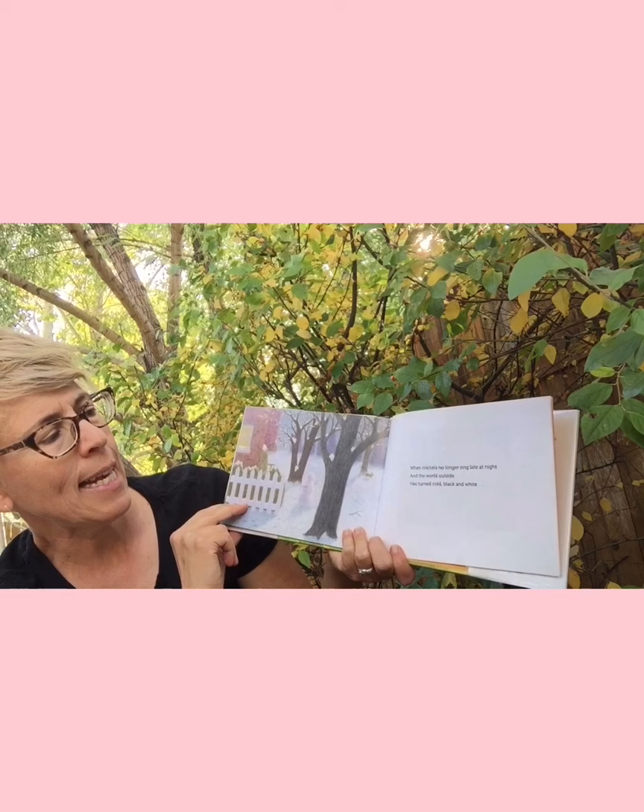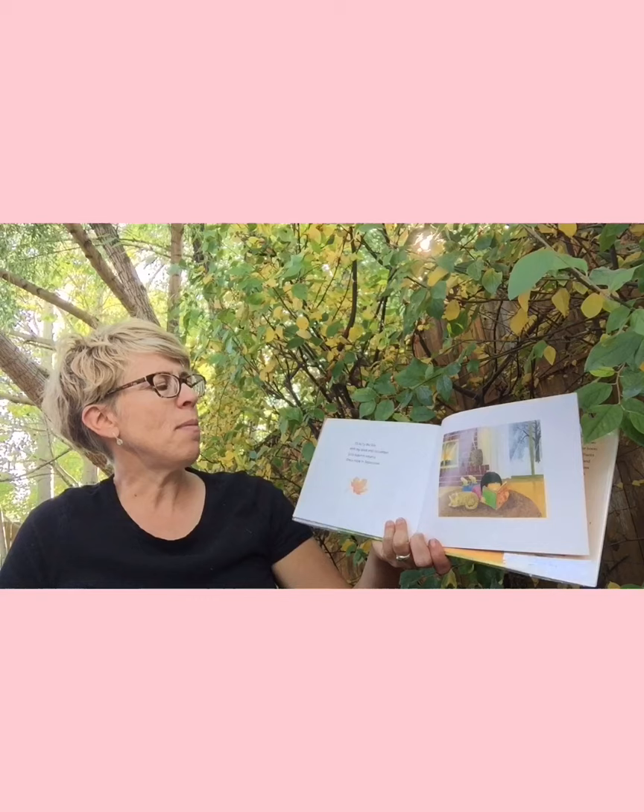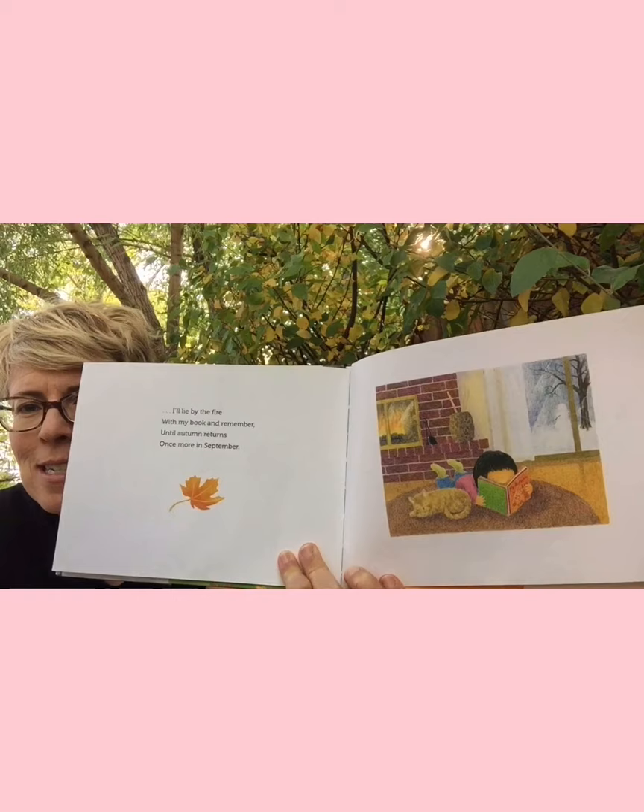'When crickets no longer sing late at night, and the world outside has turned cold black and white, I'll lie by the fire with my book and remember, until autumn returns once more in September.' It's a sweet little book. We didn't talk very much about the changing of seasons, so we are in the very beginning of autumn — also called fall.